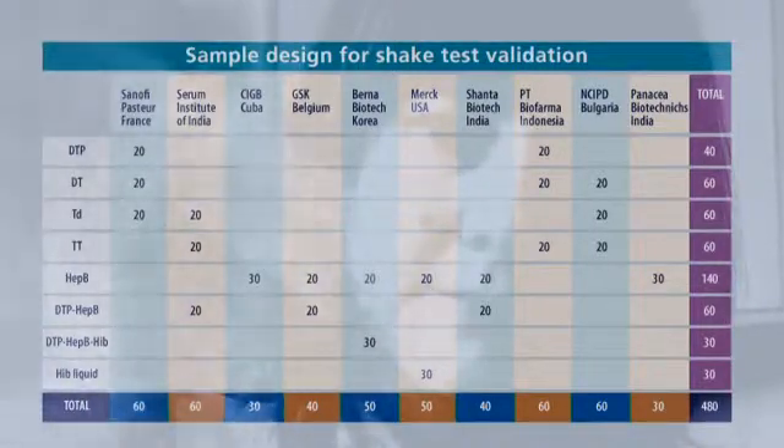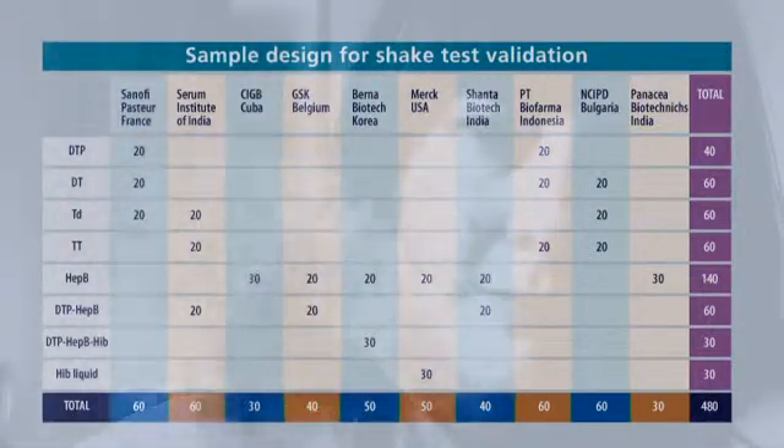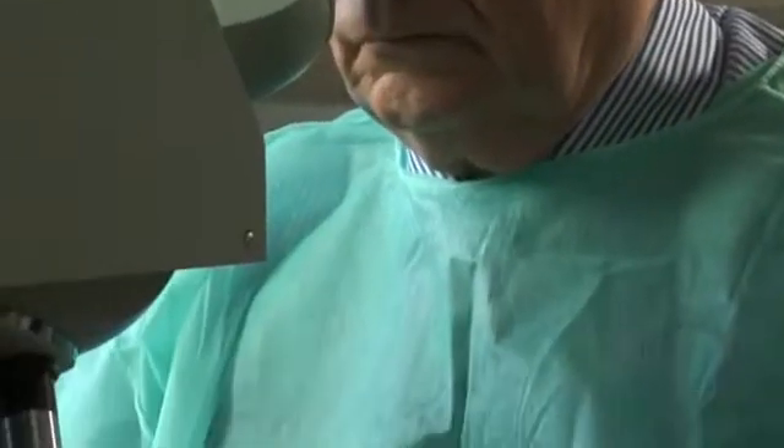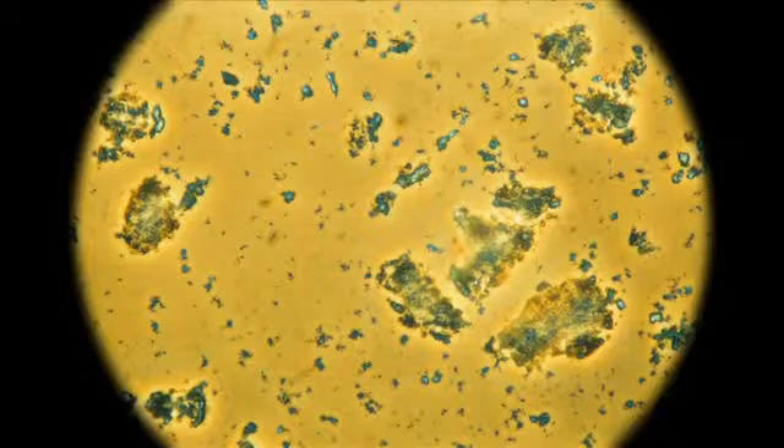A total of 475 vials of freeze-sensitive WHO pre-qualified vaccines from 10 manufacturers and 8 vaccine types were included in the study, with 5 vials broken upon arrival at Warsaw and excluded. Using phase contrast microscopy, it is very easy to distinguish frozen from not-frozen vaccines. Of 475 vials tested, 156 were confirmed as frozen and 319 as not frozen. Not-frozen samples show a fine-grain structure, while frozen samples show large aggregates of particles.